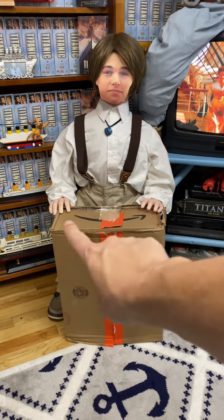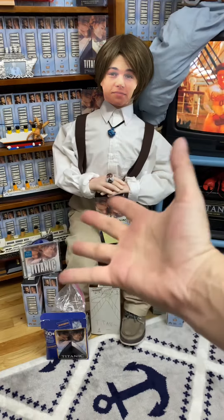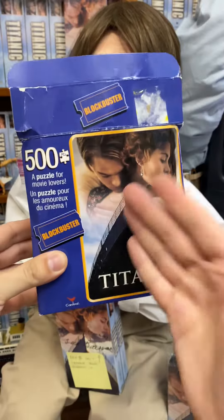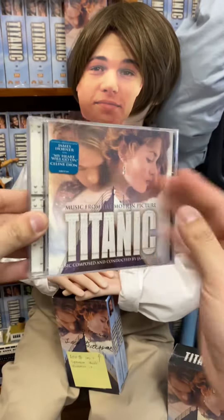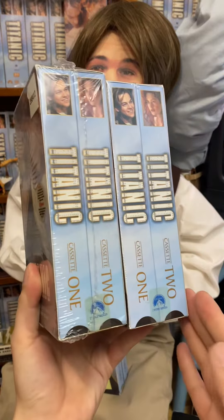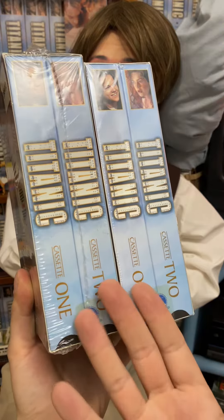What the heck is inside this box? Let's find out. Check it out, it's a Titanic pin! Whoa, and a Titanic puzzle, and Titanic on CD. Oh, we hit the jackpot — it's two seals. I love a fresh Titanic.